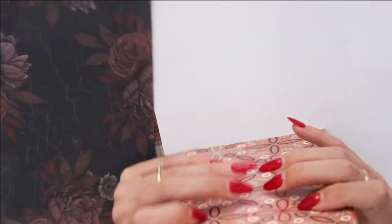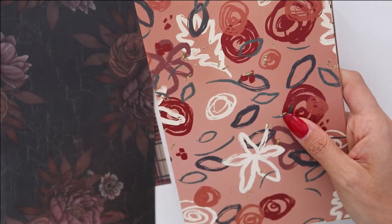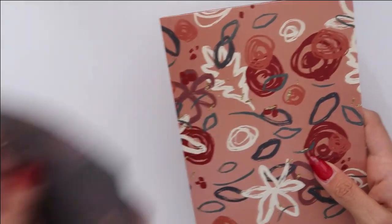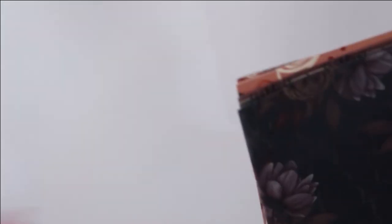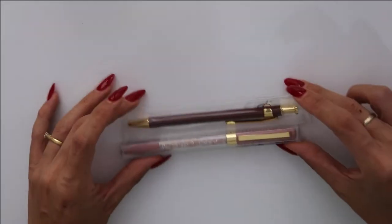I'm really happy that I got this kit because it's a different look, a different perspective on fall and autumn, and I absolutely love it. Those are the papers. And then you have the star of the show — the pens.